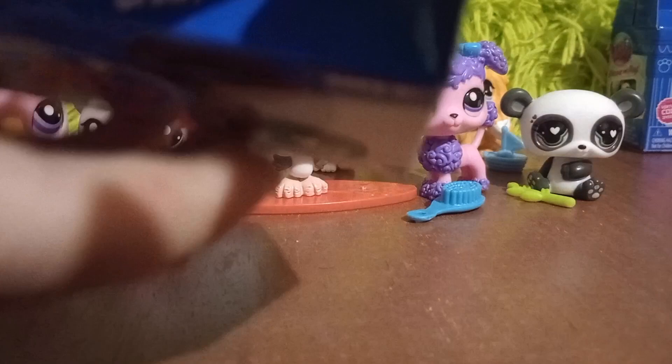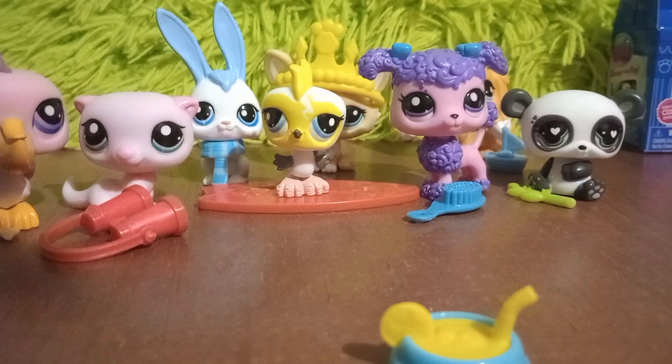Second to last blind box — we have the cat. Luckily we already have one, so that one is a double. Here is the Roblox code. Let's see what accessory this one comes with — it's a little lemonade cup. I've always wanted one of these little lemonade cups from the old generations, and now I have a new one.